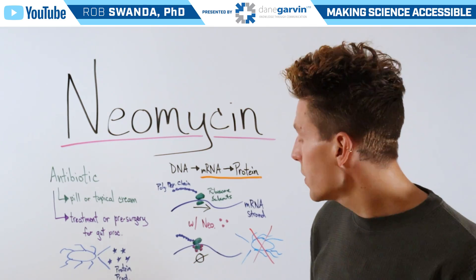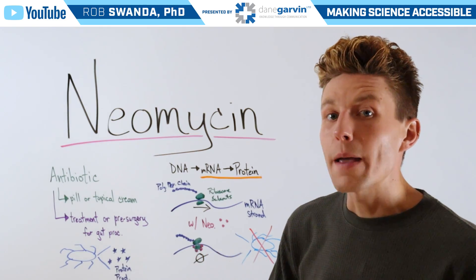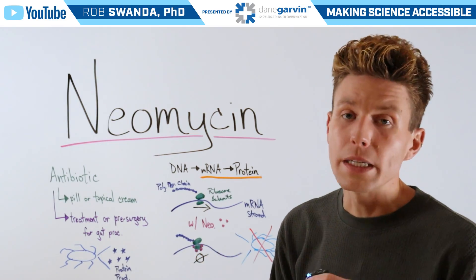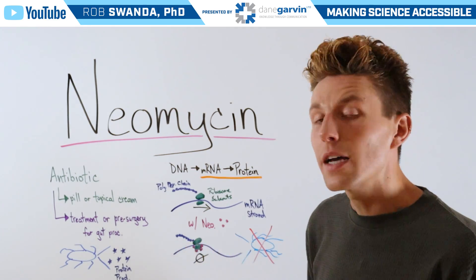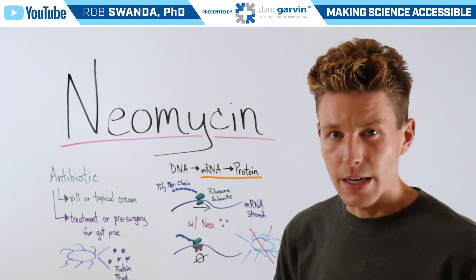Sometimes neomycin can also cause the ribosome to move off track and therefore create misfolded proteins, which will be destroyed. So at the end, the bacteria is not getting the necessary proteins it needs to survive and will eventually die.